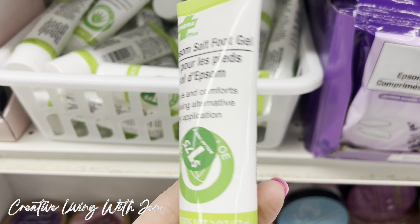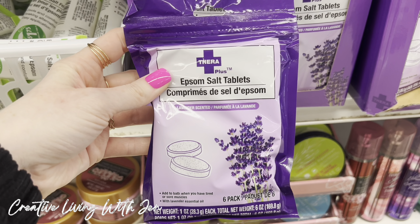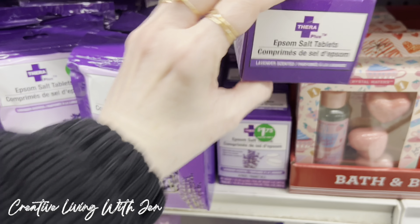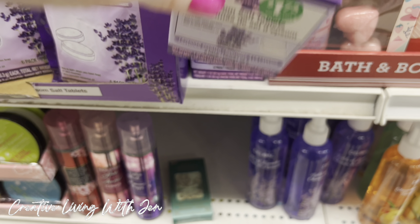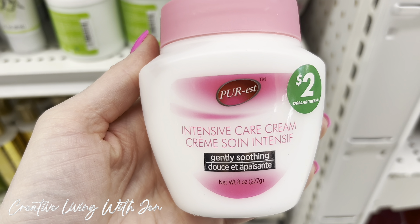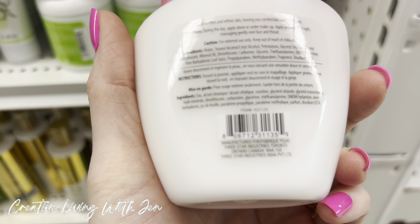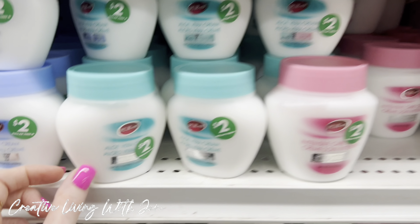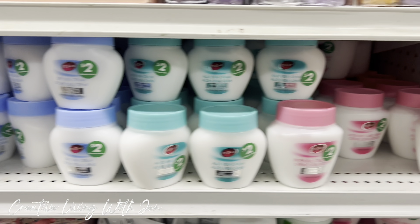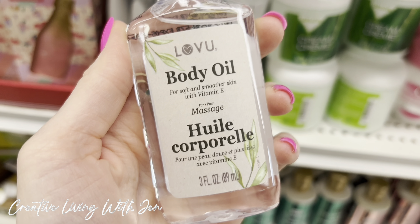This is an Epsom salt foot gel at $1.75. And then we had these Epsom salt tablets in lavender — looks like the same thing just in a box. Now these are sticking out as new to me today. They are just in, $2.00, by the Pure Est brand — Intensive Care Cream, Gently Soothing. If you know anything about this line, comment and let me know. It sounds familiar but I'm not sure where it's sold. On the shelf above there were more — three different options, quite a few of those. And this is new by the Love You line of body oil for massage.